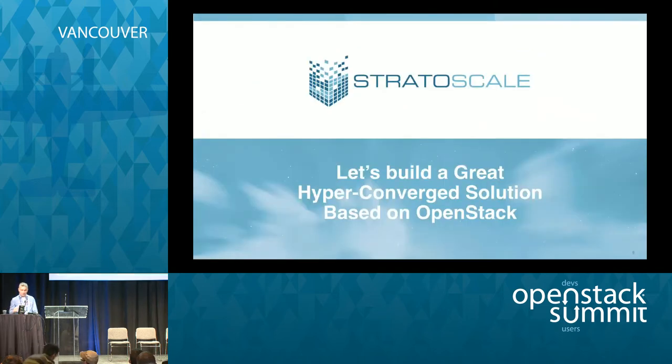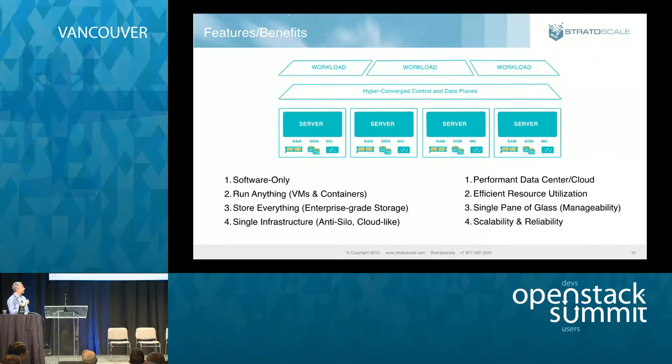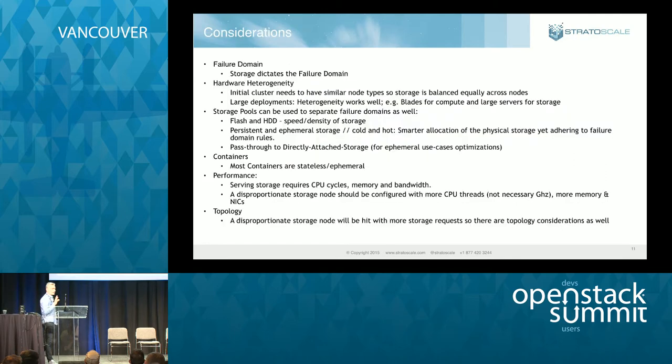What I want to cover in this session is: let's build a great hyper-converged OpenStack solution. I hope to cover most of the issues we tackled at Stratoscale. I'll try not to insert too many shameless plugs, but I'm not promising anything. In terms of requirements, we're seeking to build a software-only solution — a single infrastructure that serves all the needs of a cloud solution. You can store everything on that cloud, run anything on it — VMs, containers, whatever. Obviously, you'd like it to be performant, reliable, and efficient.